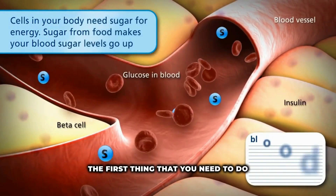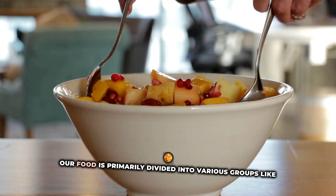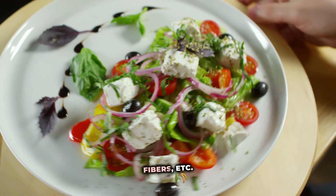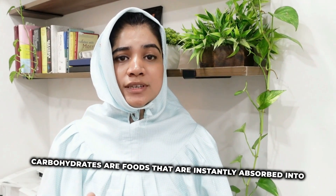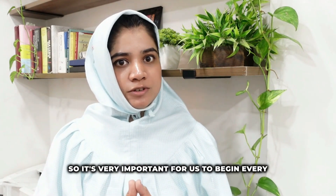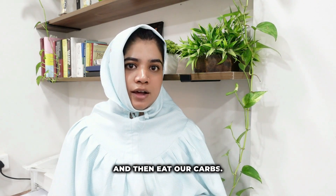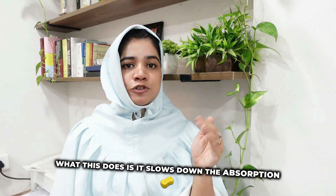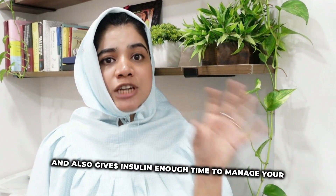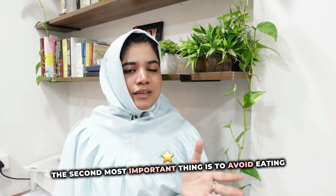The first thing you need to do to manage insulin and blood sugar levels better is to eat in the right order. Our food is divided into groups like carbohydrates, proteins, fats, and fibers. Carbohydrates are instantly absorbed into the bloodstream and can cause blood sugar spikes. So it's important to begin every meal with fibers first, followed by proteins and fats, and then eat carbs. This slows down carbohydrate absorption and helps avoid blood sugar spikes.